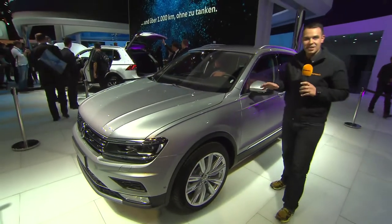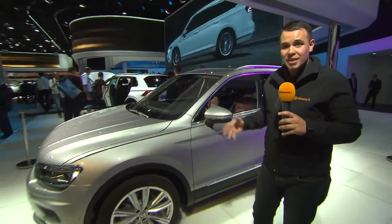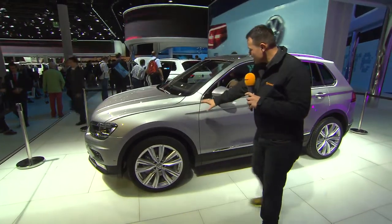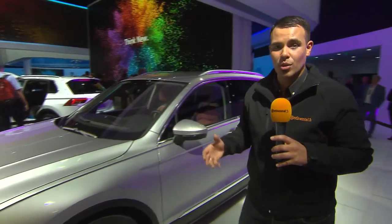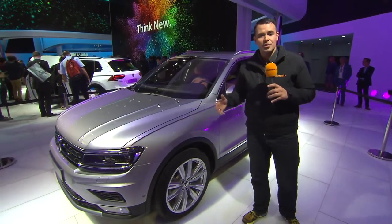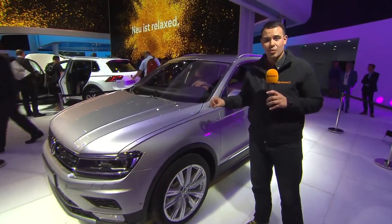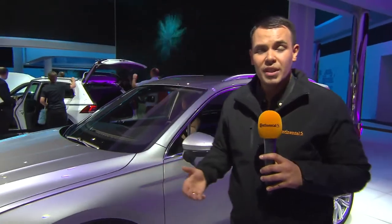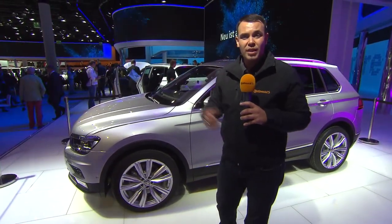Finally, after eight years Volkswagen has released a new version of its bestseller, the Tiguan. It's a much bigger car but it doesn't look so big because it's really sharply and nicely designed. The price is going to be exactly the same as the former model, around 25,000 euros. What's really new is that it's no longer a standalone car — it's going to have a lot of different versions: a smaller version, an extra-large version, a coupe version, a crossover version, and even a GTE plug-in hybrid version with over 300 PS.